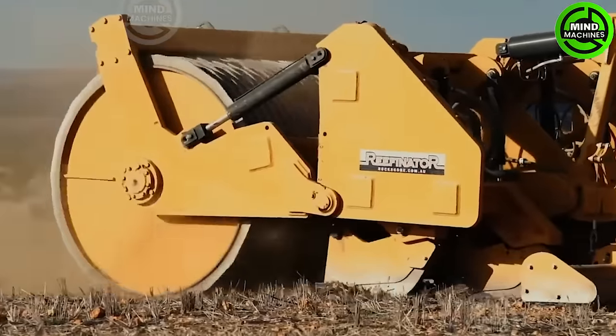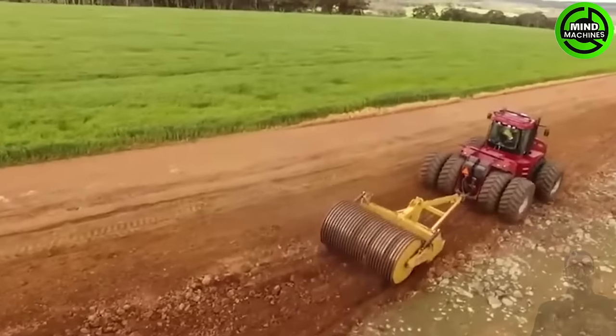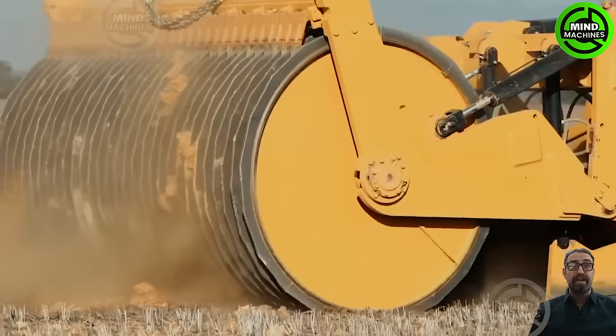The Rockon H4 Hydraulic Refinisher was developed in Western Australia with a specific aim of enhancing crop and pasture productivity. It's designed to effectively remediate challenging soils, contributing to overall land improvement.